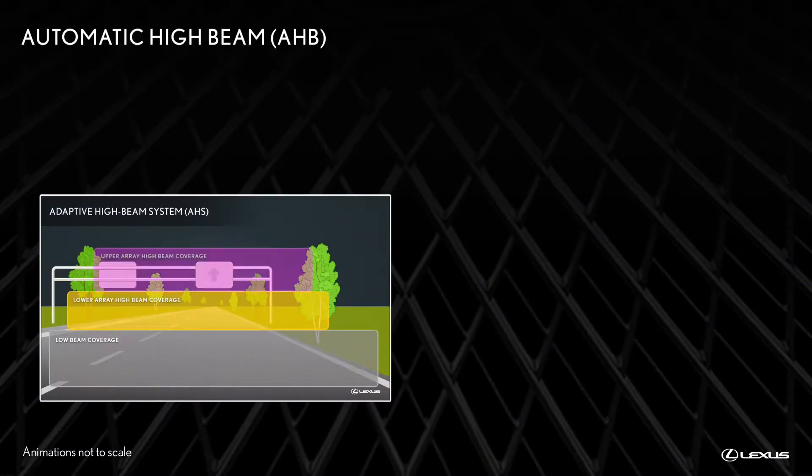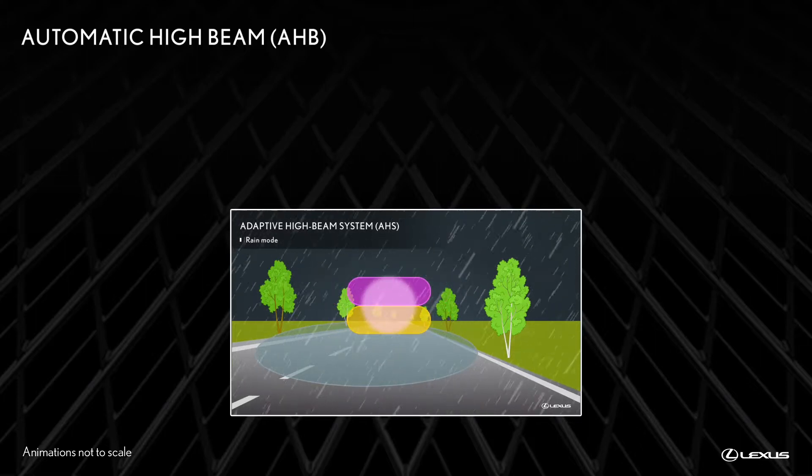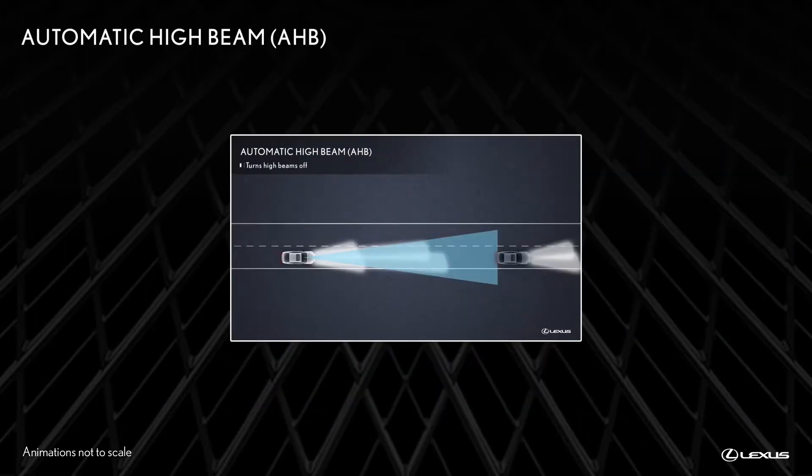Part of Lexus Safety System Plus, Automatic High Beam is designed to help the driver see more of what's ahead at night without adversely affecting the vision of other drivers.